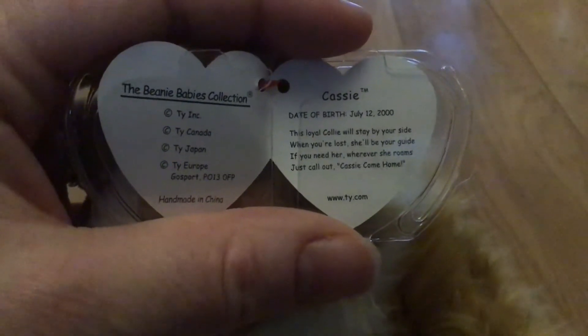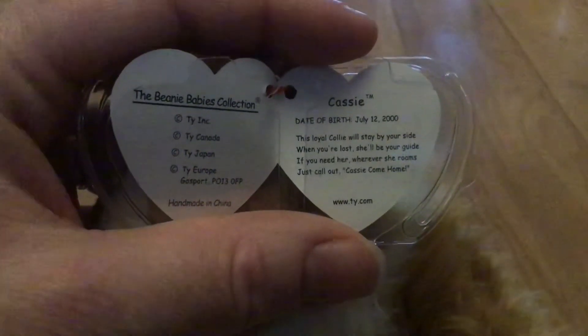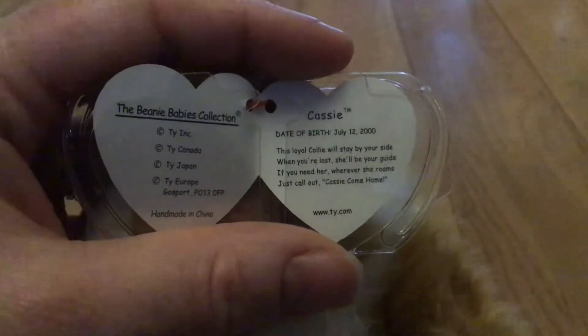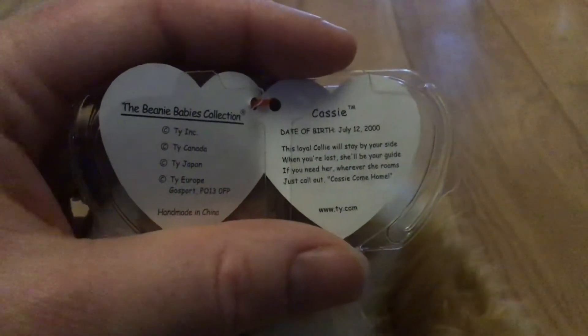This loyal collie will stay by your side. When you're lost, she'll be your guide. When you need her, wherever she roams, just call out, Cassie, come home. Cassie, the rough collie.